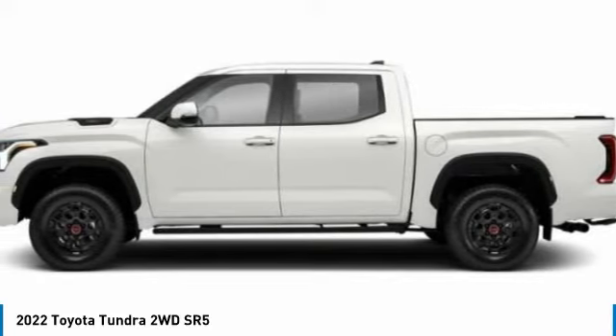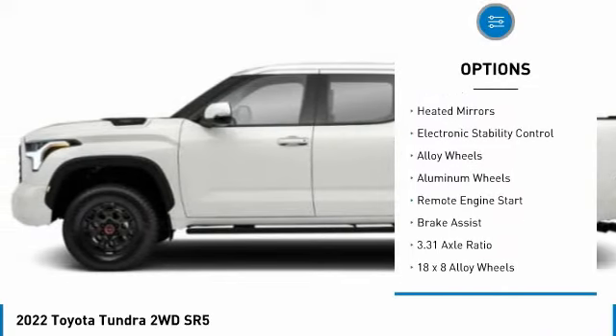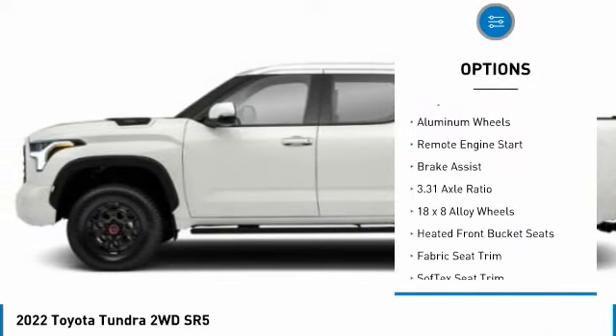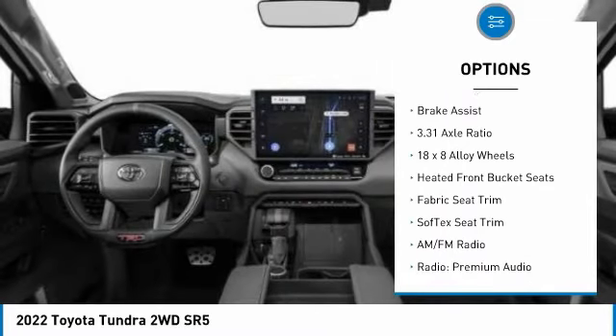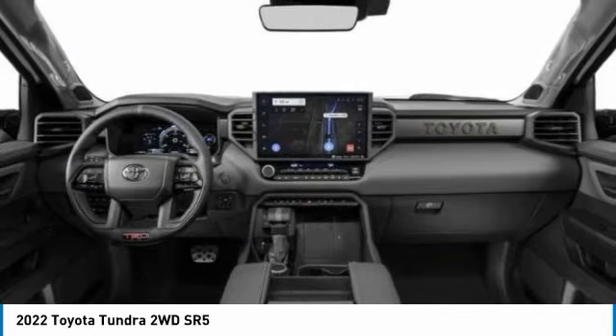Here are some of this vehicle's great options: tire pressure monitor, turbocharged, blind spot monitor, tow hitch, heated mirrors, electronic stability control, alloy wheels, aluminum wheels, remote engine start, and brake assist.